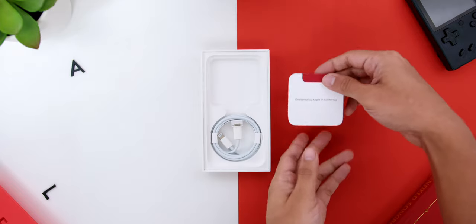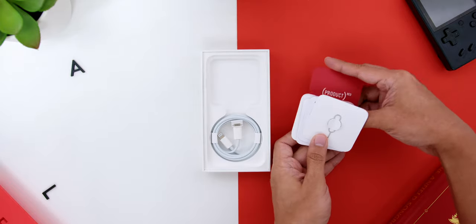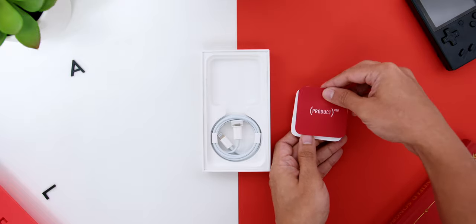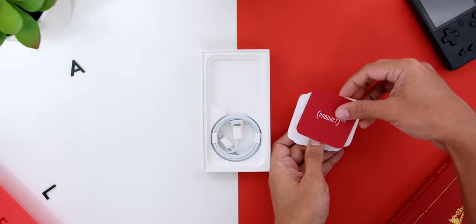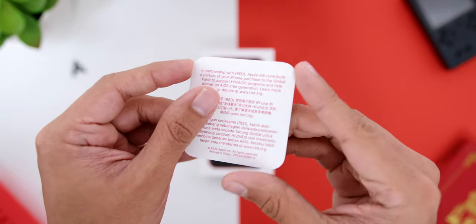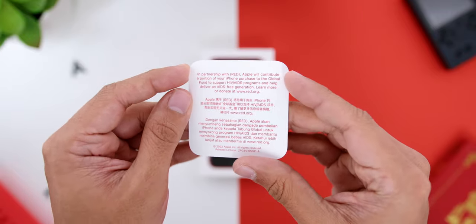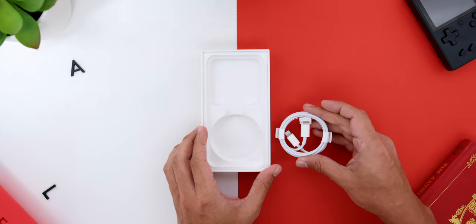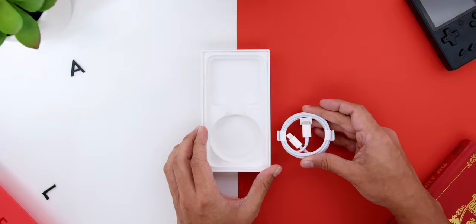At the top there is the documentation, the SIM ejector pin, the Apple sticker, and the Product RED leaflet — where, in case you did not know, Apple will contribute a portion of the iPhone's purchase to the Global Fund to support HIV programs. Then finally below that, there is the USB-C to Lightning Cable.